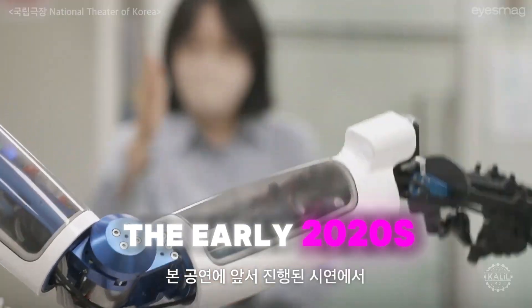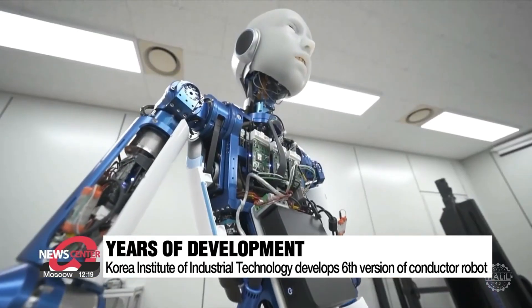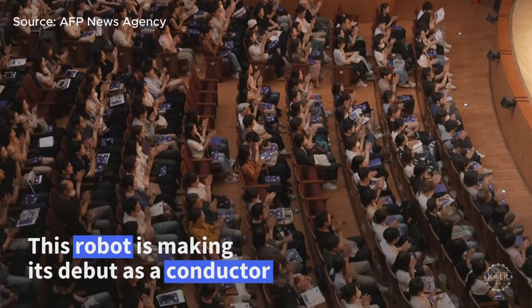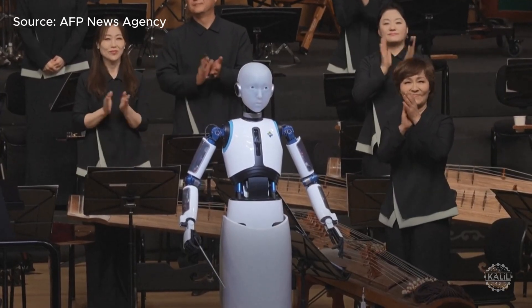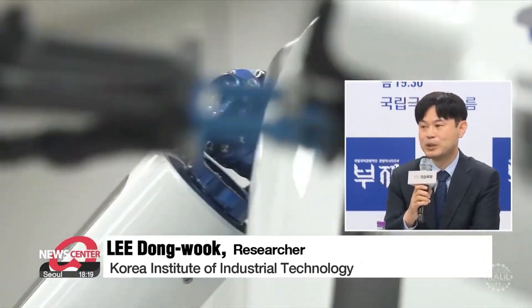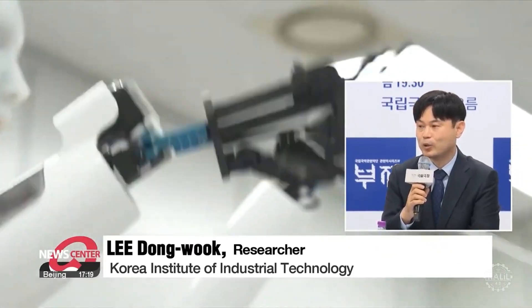Eversix was introduced in the early 2020s as part of the Korea Institute of Industrial Technology's ongoing Ever series that began in the mid-2000s. The humanoid robot gained attention globally when it conducted a symphony orchestra in South Korea, showcasing the potential of humanoid robots in arts and culture. The development team noted that conducting requires rapid, light-speed gestures, prompting significant technical efforts to resolve this challenge.